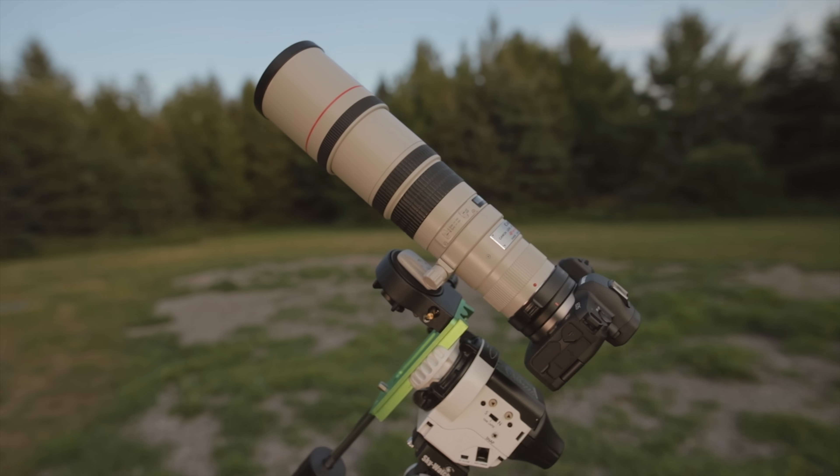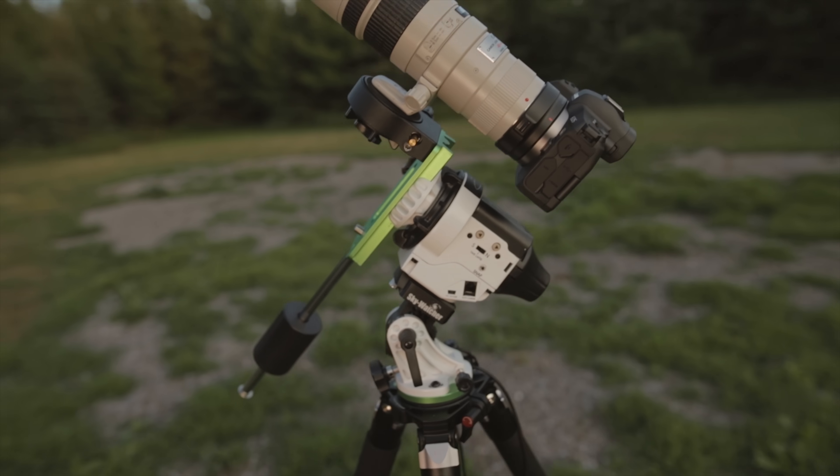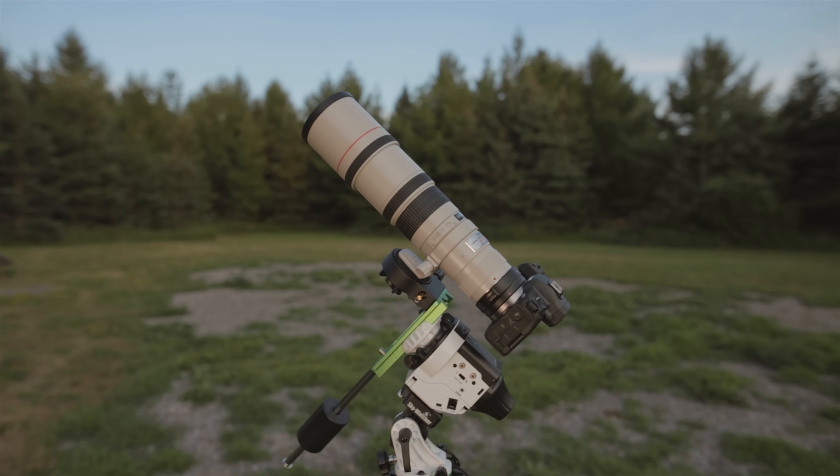In this case it's a rather lightweight system — the 300 millimeter f4 with the Canon EOS RA. No problem for the Star Adventure with a little counterweight attached. If you're getting into bigger stuff, that's when you need those bigger telescope mounts.